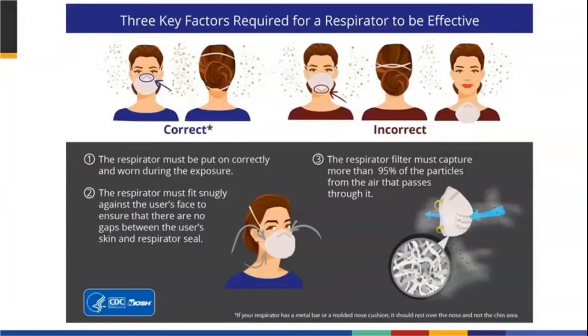It's important to know that there are three factors required for a respirator to be effective. It has to be put on correctly, it also has to be worn properly, and it also has to have effective filtration efficiency.